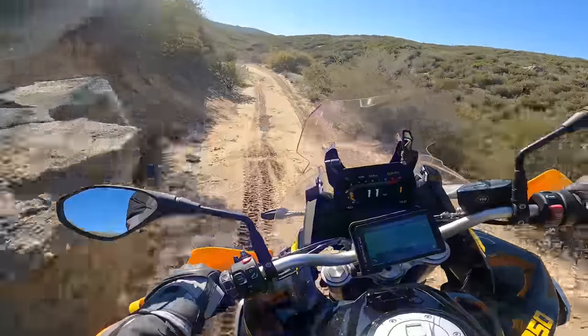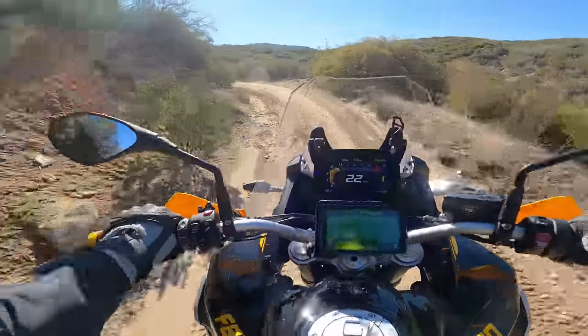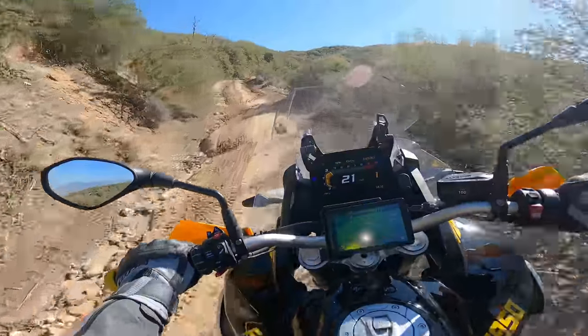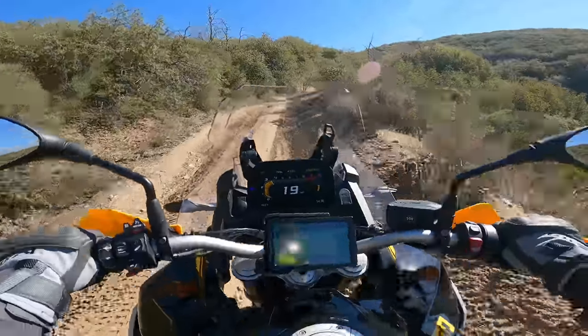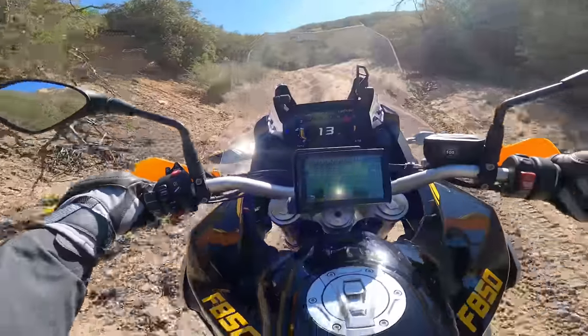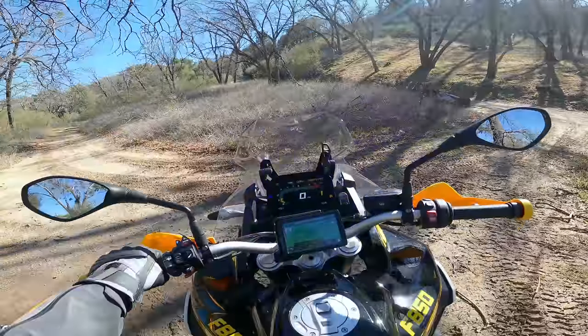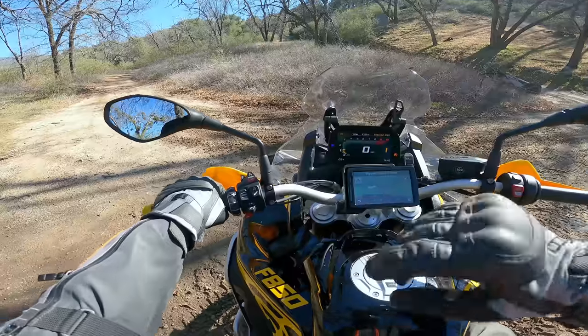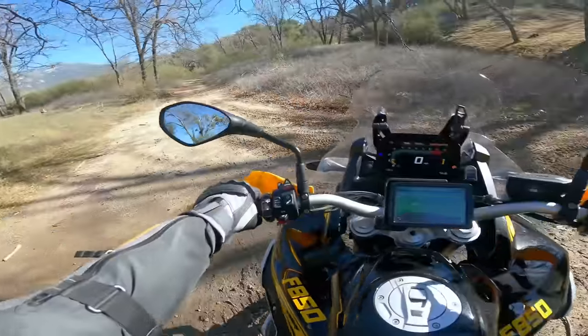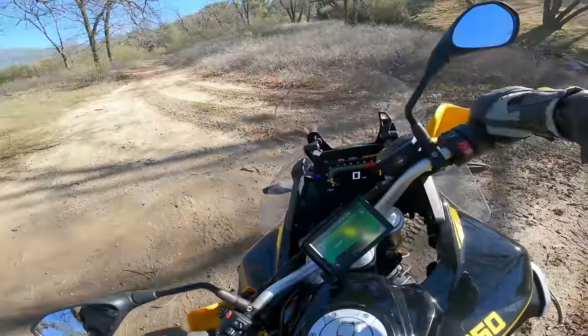The throttle comes on real easy, and I sound like a broken record, but it's just very docile. I like it off-road — it's a nice bike to ride out here. I turned off traction control to see if I can do a spin U-turn, which on this top-heavy bike will probably end in me dropping over and being embarrassed.